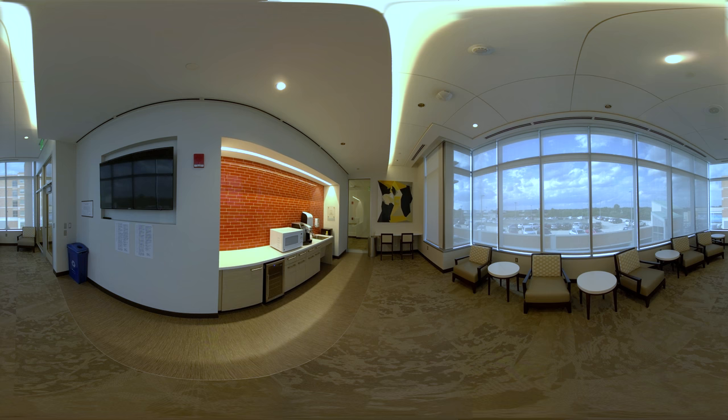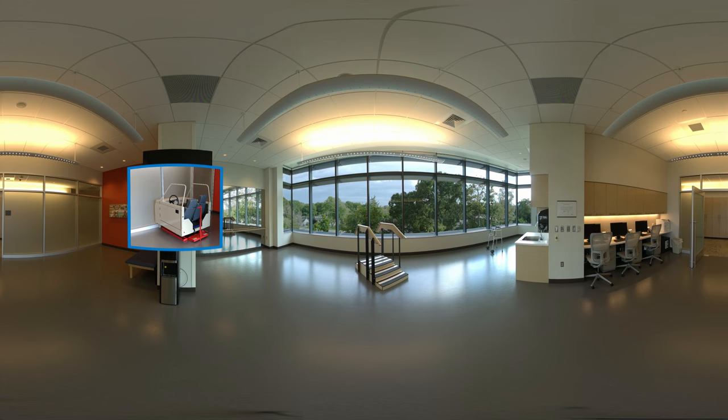Family members even have their own lounge to connect and recharge. Down the hall, our modern physical therapy center is designed to get patients back on the road to recovery.